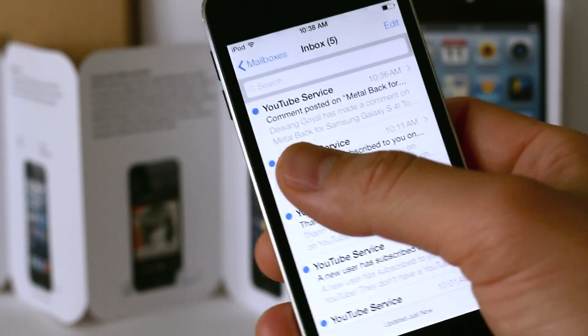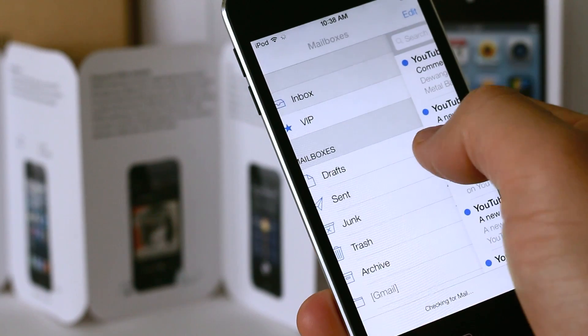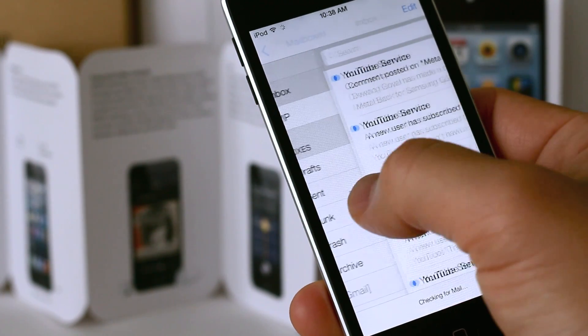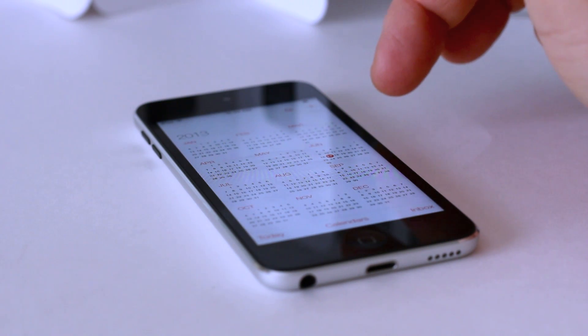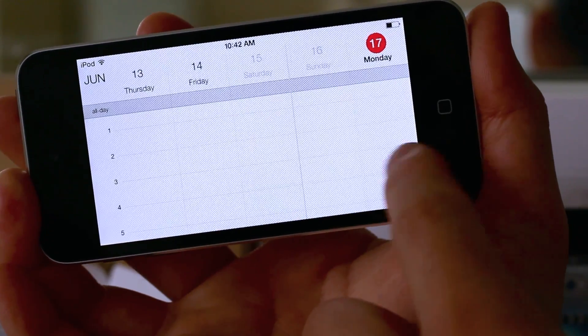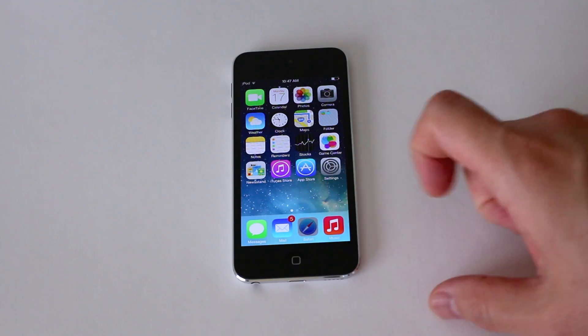In Mail, you get a swipe gesture where you can swipe to the left — nothing new for Android or some other iOS apps, but it's now built into Mail. The calendar is also redesigned; it looks more simplistic and works really well. I feel like their core apps have gone through a simplification, and I just like the way it looks.